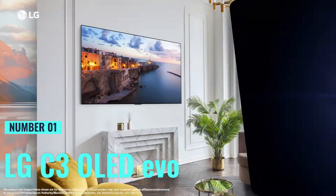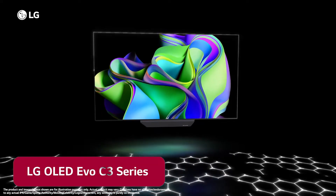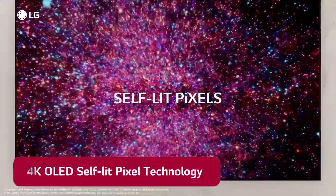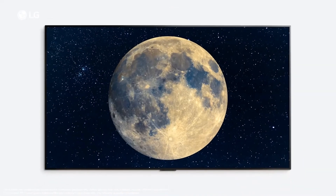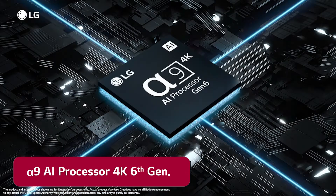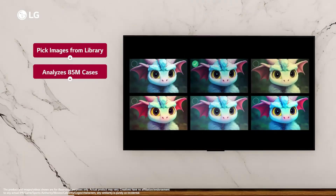Number 1: LG C3 OLED. This bad boy takes the crown for the best overall OLED TV. Its combination of stunning visuals, advanced features, and sleek design makes it a standout choice. This 65-inch beauty is a game-changer for your home entertainment setup. With OLED display technology and a 4K resolution, get ready for stunning visuals and vibrant colors. One standout feature is the Alpha AI Processor Gen 6, which analyzes what you're watching to choose the best picture and sound settings.